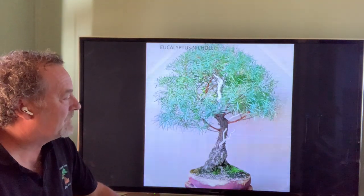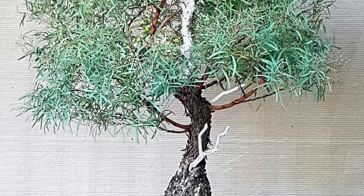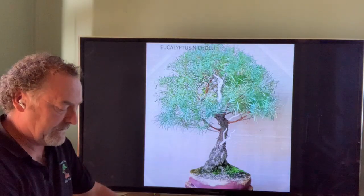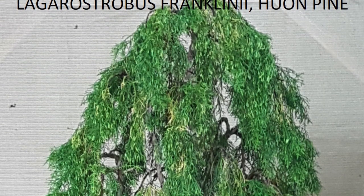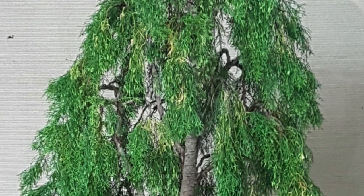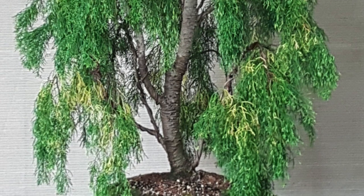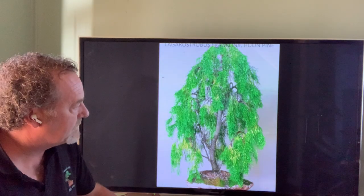Eucalyptus is not so great as bonsai but a few varieties are starting to be used now. This is our koala food — Eucalyptus nicholii — probably one of the more common varieties used throughout the country. Not so commonly used but worth mentioning is a bit of a Tasmanian icon, the Huon Pine, Lagarostrobos franklinii, used a lot in Tasmania where it's endemic and also now in Victoria.